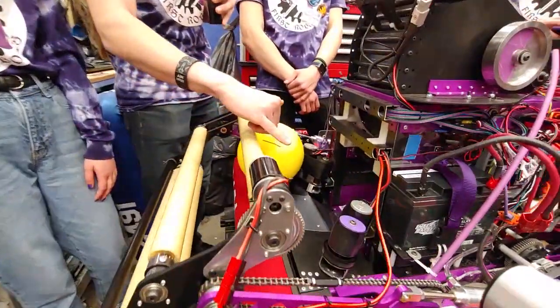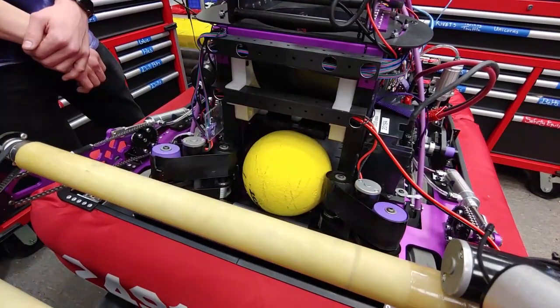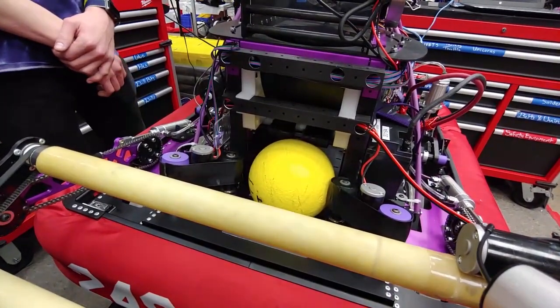The singulator system has two belts running at slightly different speeds. So if we get two balls coming in at the exact same time, it allows us to separate them and send them into our indexer system one at a time.